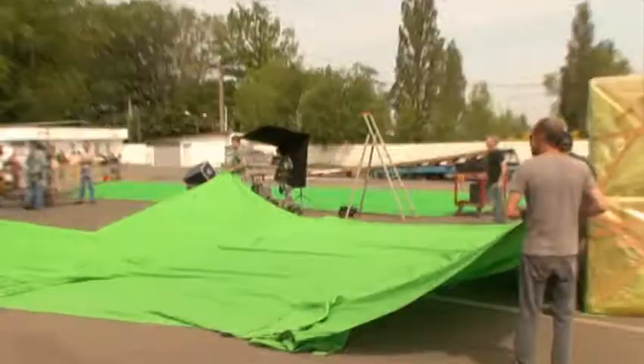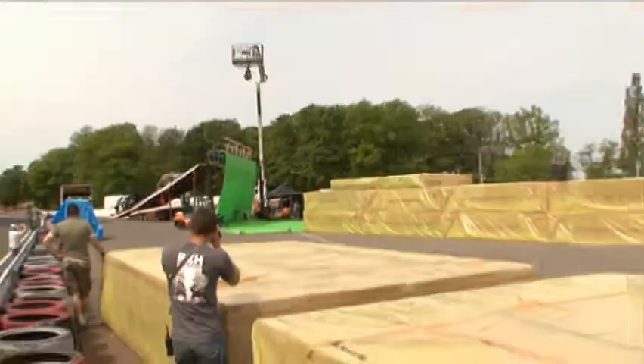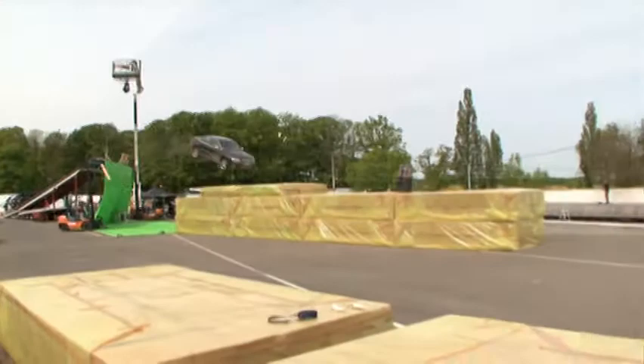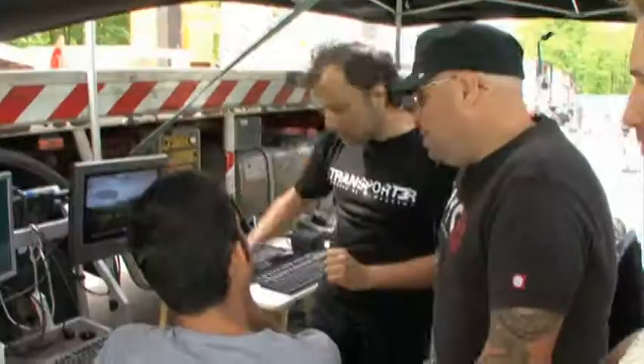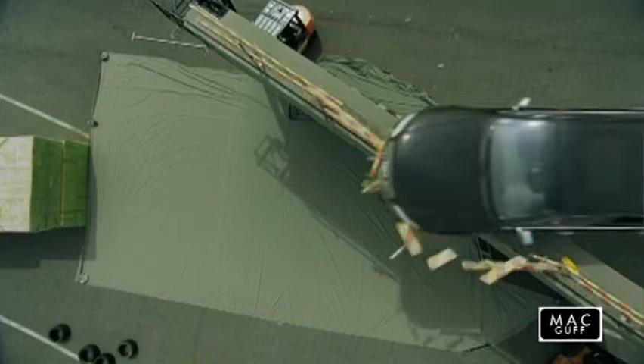Everything has been done as you could see in the reel — all the jumps and things like this were done with every camera shooting. And after, we put everything together with Rodolphe Chabrie, the VFX director for MacGuff, combining all the plates and so on. So it was really not hard, but it was strange to do.